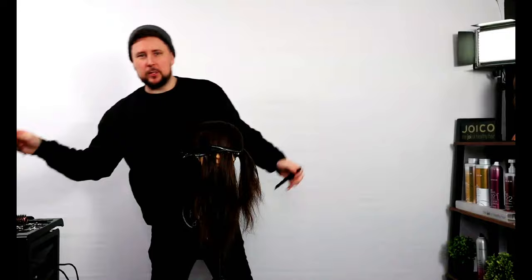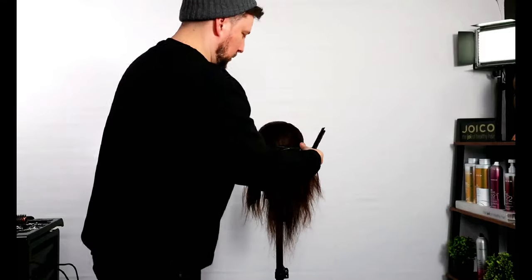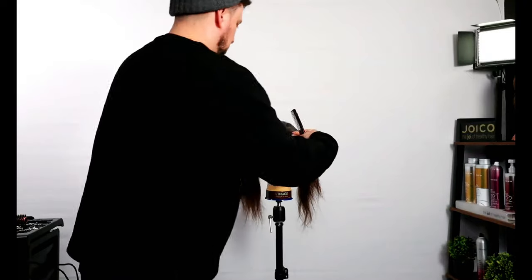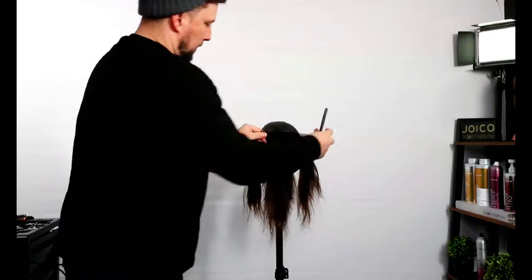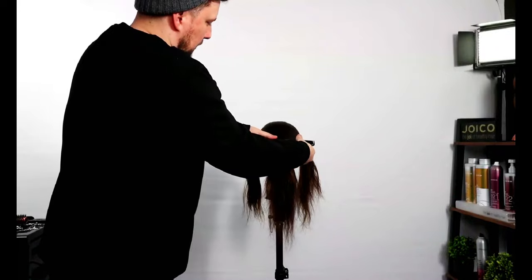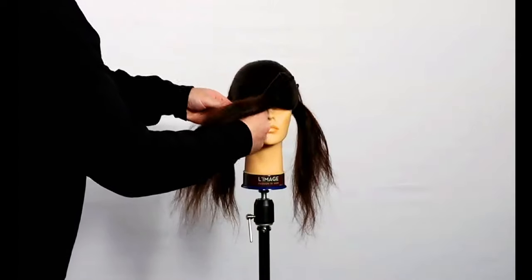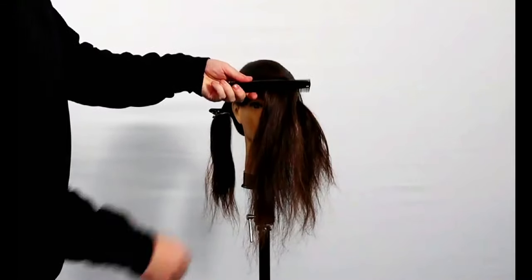I'm going to twist the hair to make it over-directed, and I'll be using two of my Alfa Italia combs. I learned this from San Via when I was in America and I thought it was so cool. We pick up that hair and gauge our length — I'm going to go to the nose — and I put the comb in, then twist it around the other way so they're opposing, and clamp the hair there. Then I twist it, elevate, and cut along there.